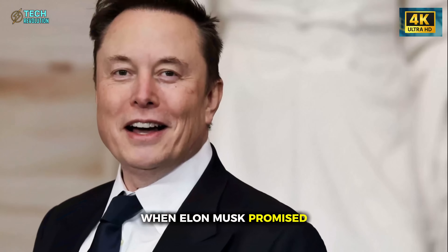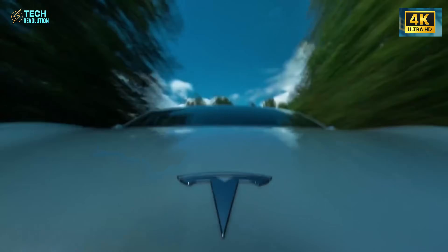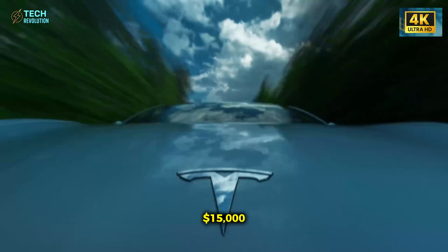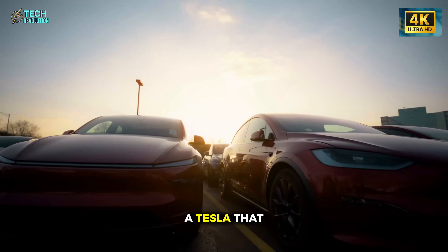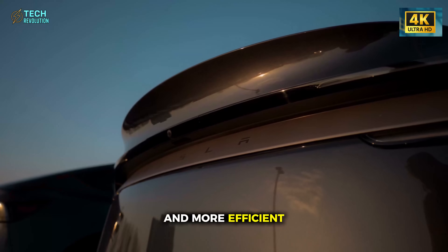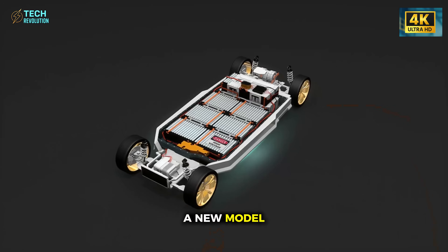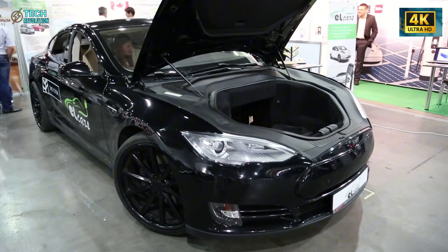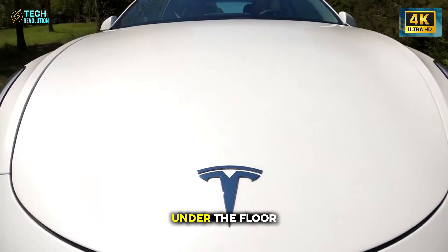When Elon Musk promised an affordable Tesla, many people dismissed it as marketing. But when he unveiled the Model 2 at just $15,000, the disbelief turned into shock. A Tesla that cheap and still safer, tougher, and more efficient than anything else on the road? That's not just a new model — it's a direct assault on the limits of battery science. Because the secret isn't the price. It's what sits under the floor.